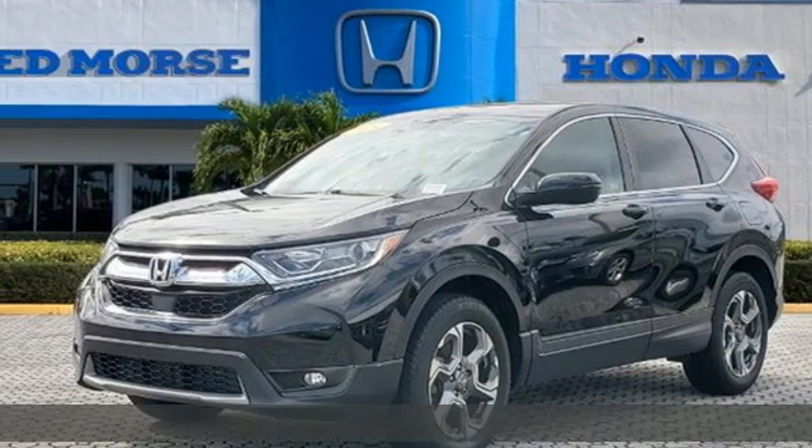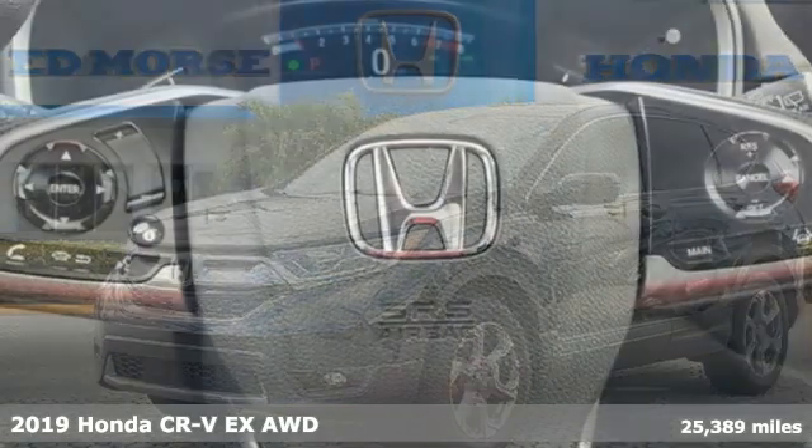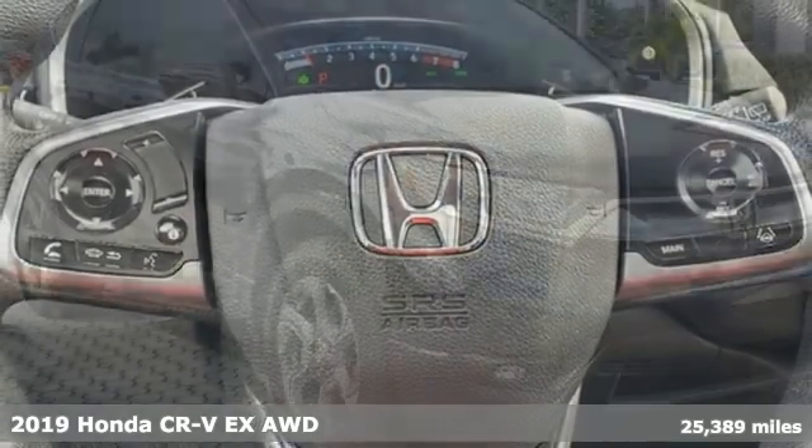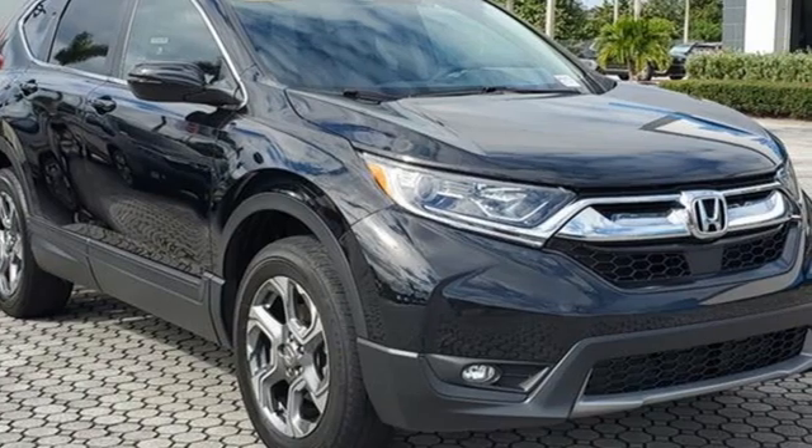Here's a 2019 Honda CR-V. Check out this CR-V's fuel efficiency numbers, safety measures, and cargo capacity, and you'll be glad to drive it for the long haul.